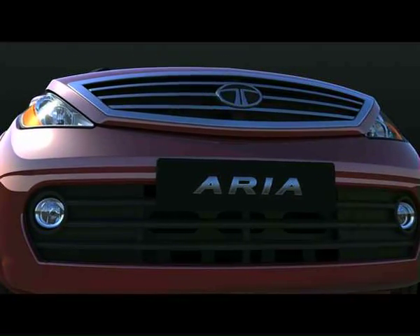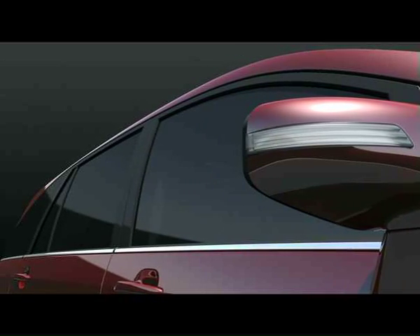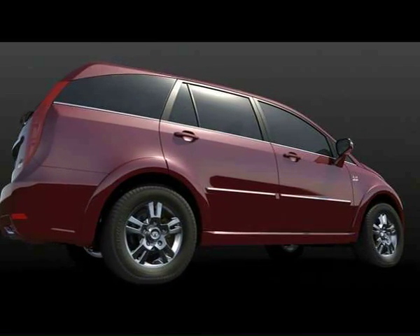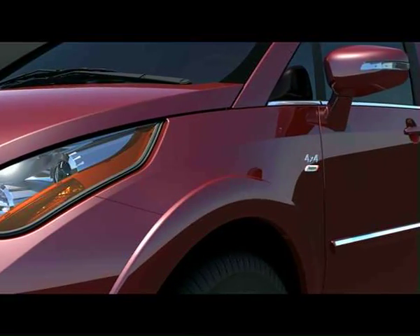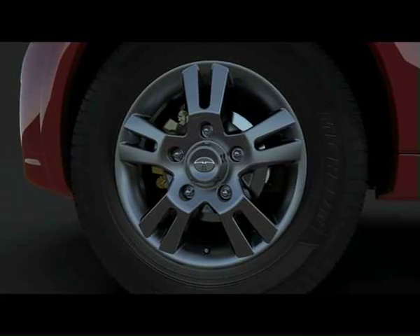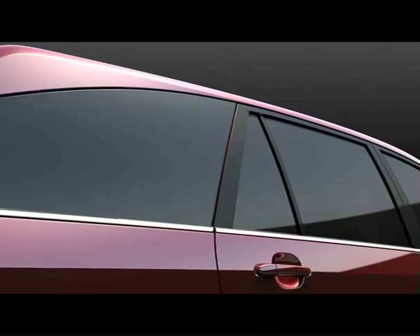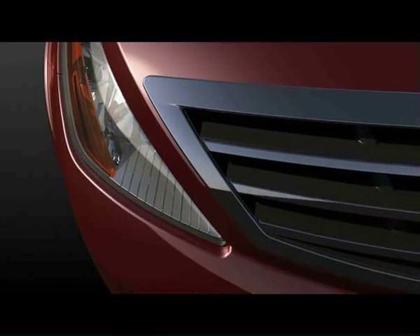Welcome to Tata Aria, the first Indian crossover. While the Aria is designed to give you an excellent driving experience on and off the road, it is equipped with extensive safety features that provide you with the highest level of protection. Aria's safety features can be categorized into active safety features, which prevent accidents, and passive safety features, which minimize injury in case of accidents.